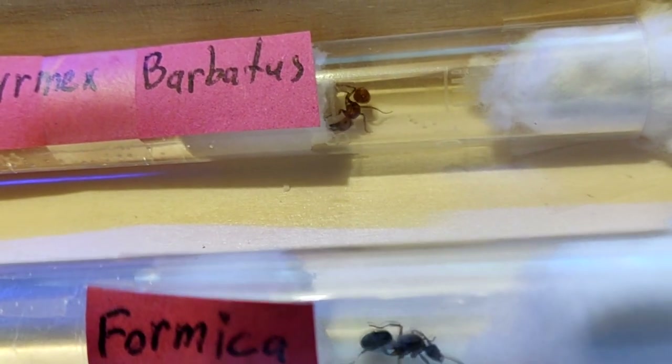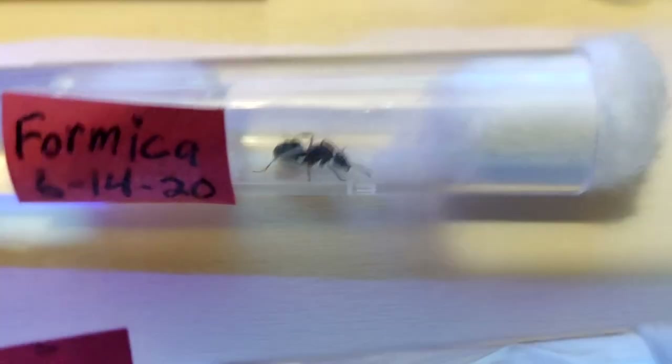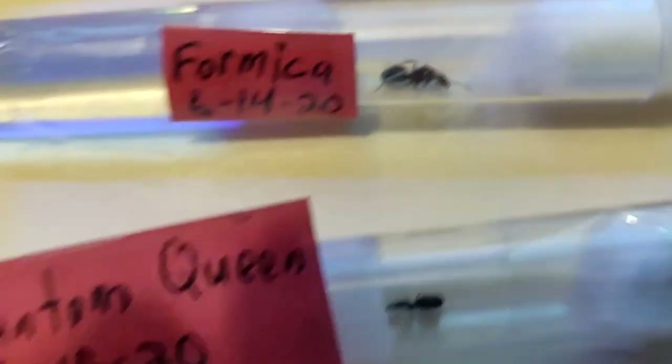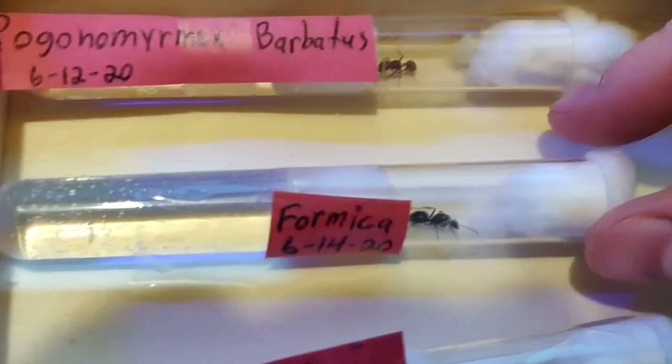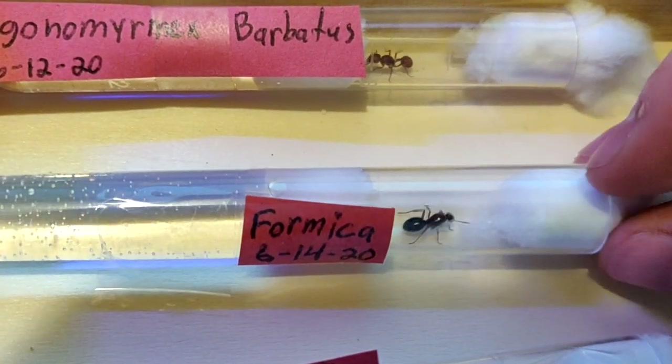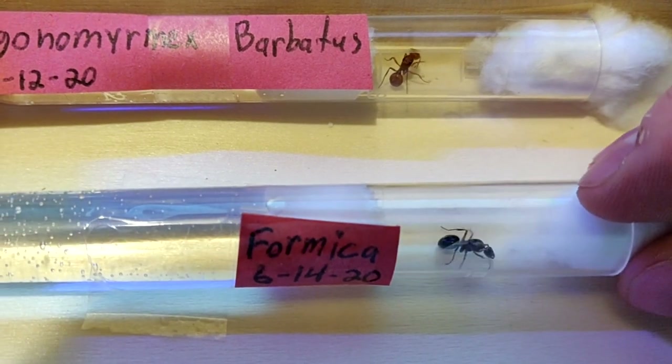Is she getting a drink or trying to pull the cotton? Let's see if there are any eggs in this one. Don't see any but it's hard to tell, especially with that cotton she pulled. Let me see if I can pull it back a tiny bit. She's so feisty. This one's been so feisty. I'll move it.